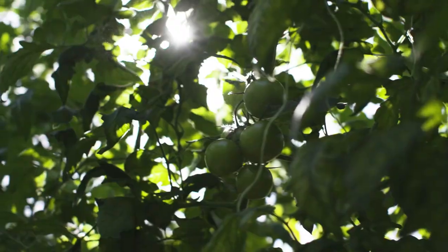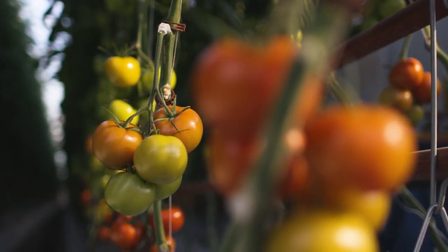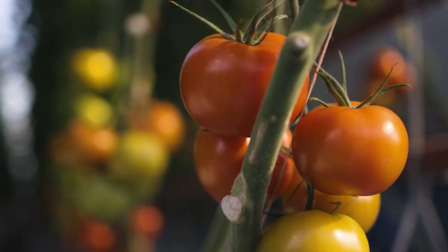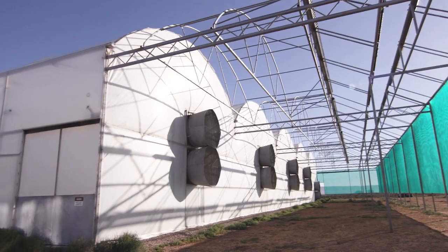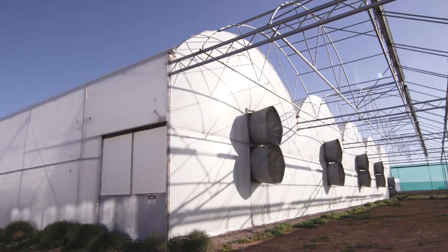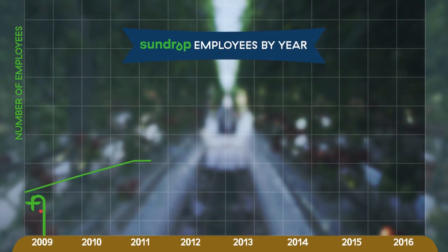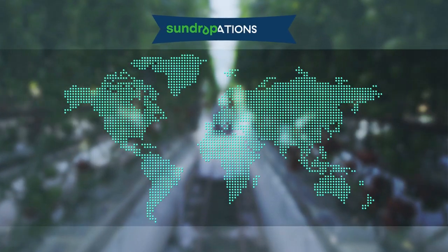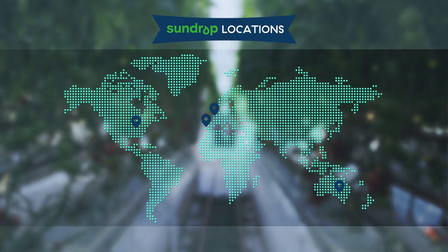When you think about all those input costs in traditional agriculture, you're a complete price taker on all of your inputs and that creates a really volatile business model. We said, how can we move away from that? We built a very small pilot facility in 2009 — we were only two people at that time — and then slowly but surely over the years grew by one or two more.